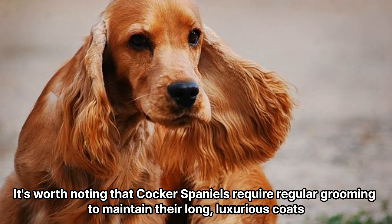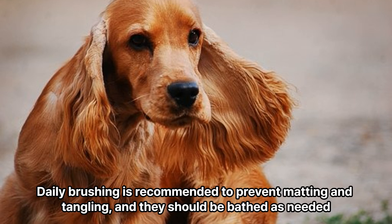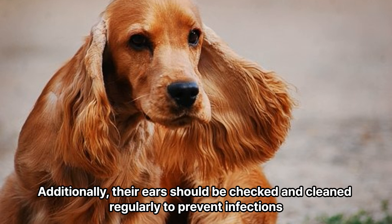It's worth noting that Cocker Spaniels require regular grooming to maintain their long, luxurious coats. Daily brushing is recommended to prevent matting and tangling, and they should be bathed as needed. Additionally, their ears should be checked and cleaned regularly to prevent infections.